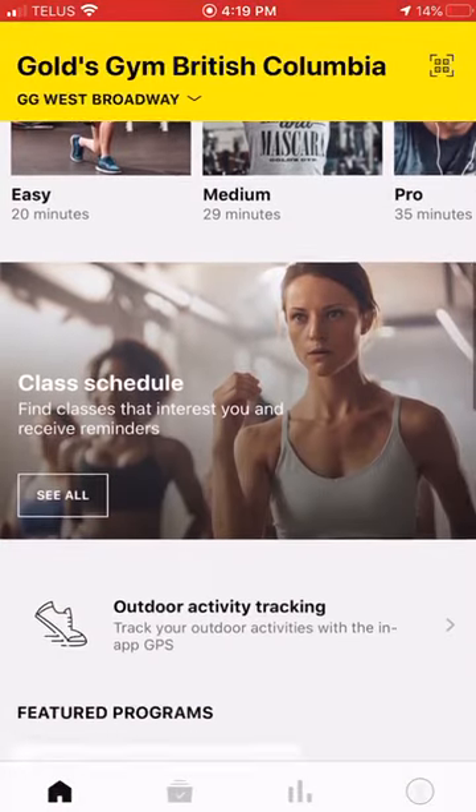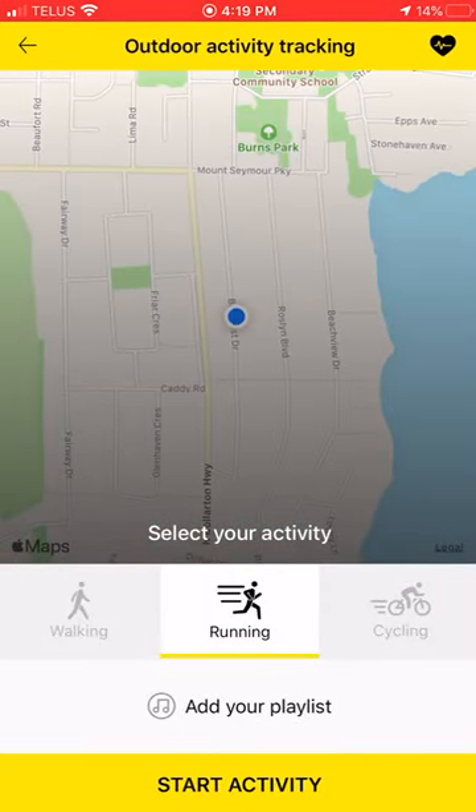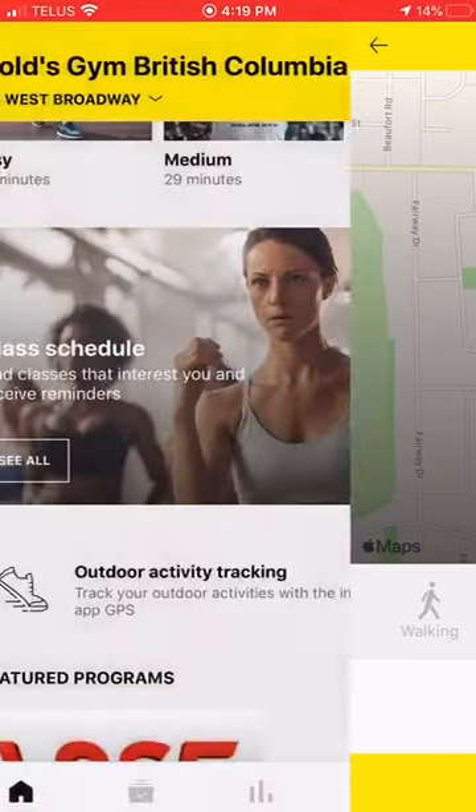Scrolling down, there's an outdoor activity tracker. Make sure you have GPS activated on your app. Through walking, running, and cycling, this is going to record your calorie burn as well.